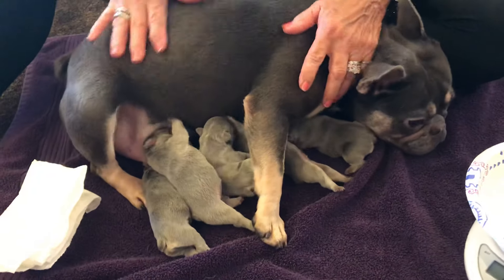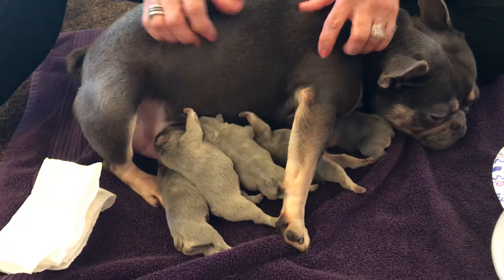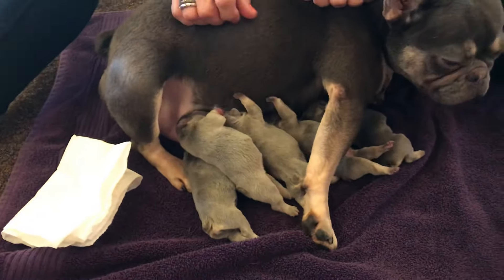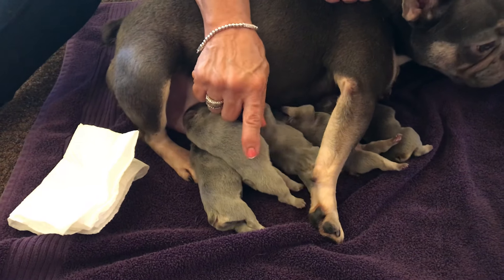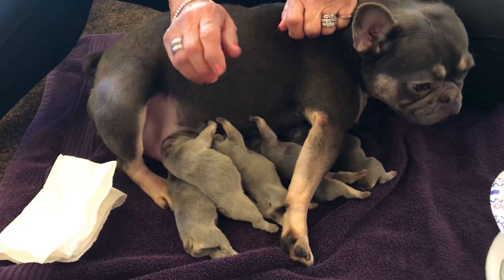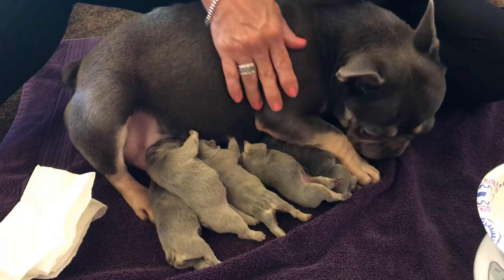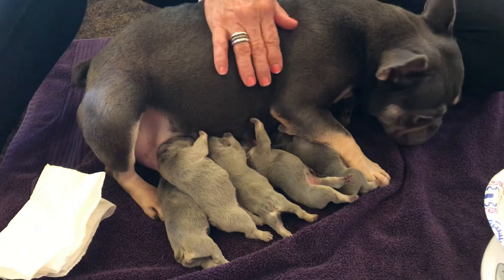We're going to do dew claws probably tomorrow or the next day — we want them to start gaining their weight before we do it. So the takeaway is they have lost a little bit more weight than I'd like — half an ounce to an ounce — but they're really wriggly and warm, and their tummies are just now starting to have a little fullness. So you know the milk's coming in. She's spending more time on her side letting them nurse, and she does her arms carefully so she doesn't smash them.